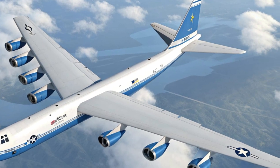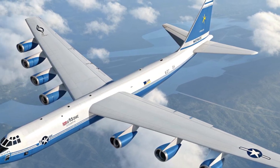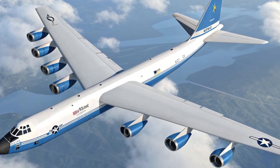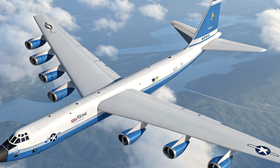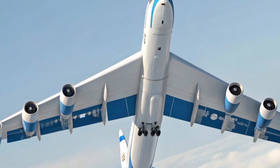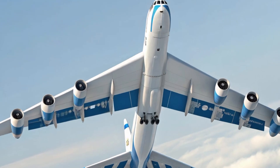It has served in nearly every major U.S. conflict since Vietnam — dropping bombs in Operation Desert Storm, conducting strikes in Iraq and Afghanistan, and continuing to play a key role in deterrence missions worldwide. Its presence alone often sends a strong message of power and stability.